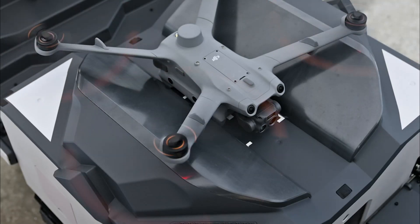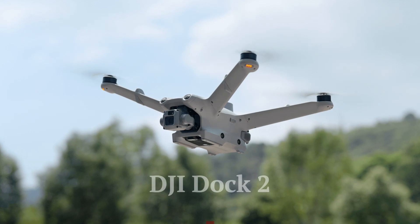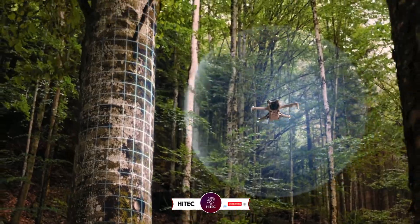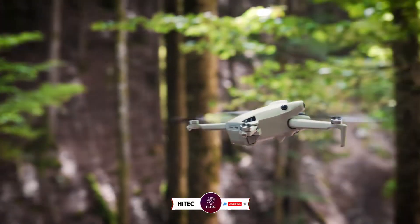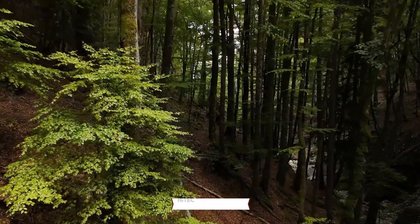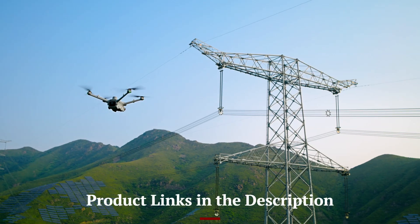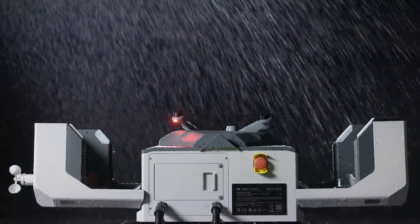Welcome back to Hitech, the ultimate destination for your daily tech fix. We've got an exciting review of DJI Dock 2 that will leave you in awe. If you're new here, don't forget to hit that subscribe button and ring the notification bell. Check out the product links in the description below for easy access to purchase your favorite tech products.